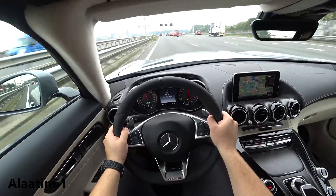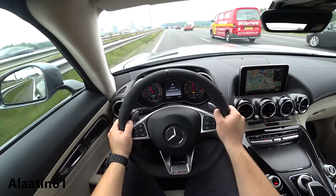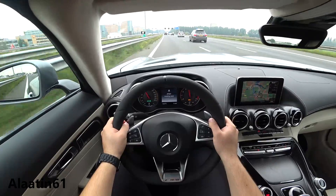What a sound. My life is now longer — I can live 10 years more with this sound and this experience. Thank you AMG.